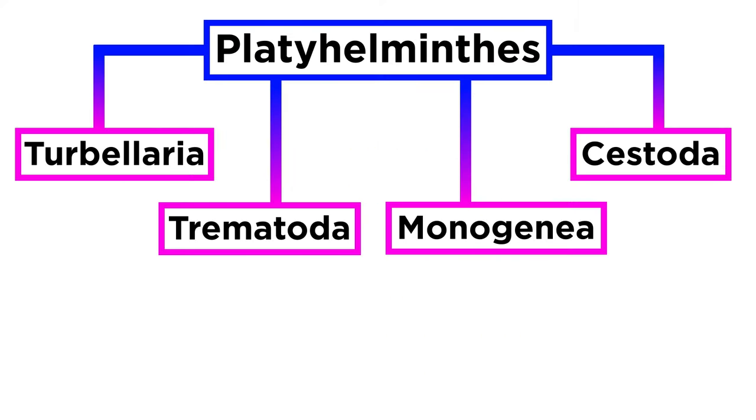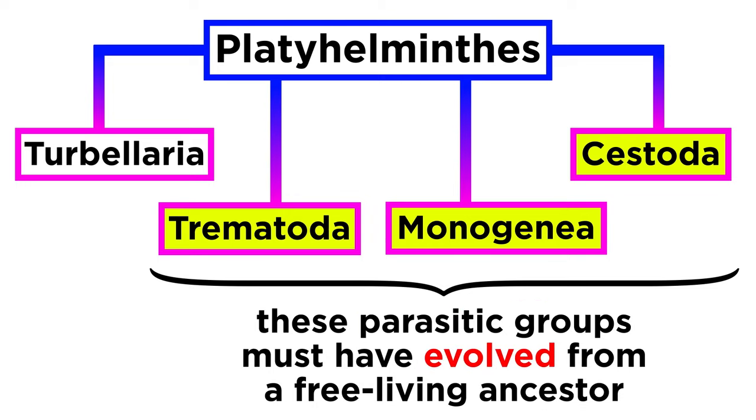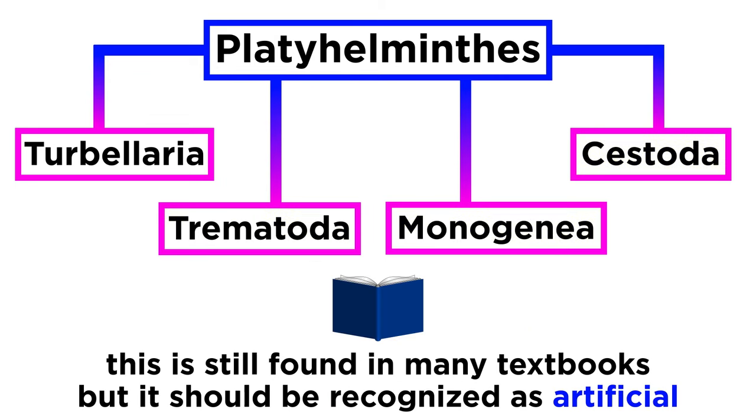Traditionally, Phylum Platyhelminthes was divided into the classes Turbellaria, Trematoda, Monogenea, and Cestoda. However, this classification is now obsolete since the parasitic Trematodes, Monogeneans, and Cestodes are known to form a monophyletic group related to one of the groups previously classified within Turbellaria. This means that the parasitic groups evolved from a free-living ancestor. The four-class division is still often used in many textbooks due to its simplicity, but it is now widely recognized as artificial.